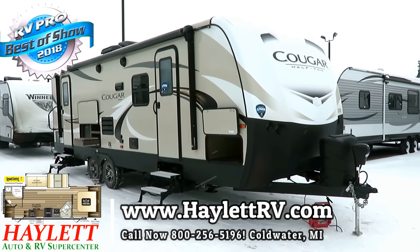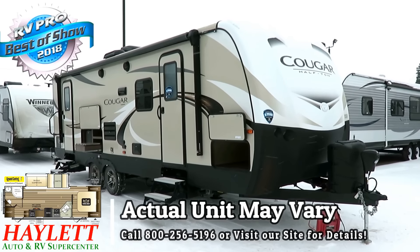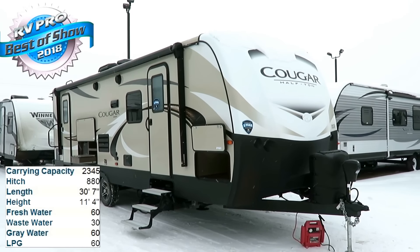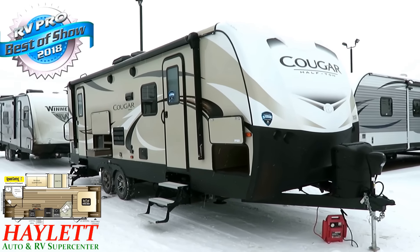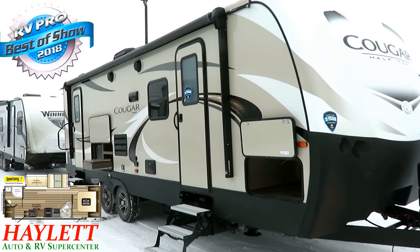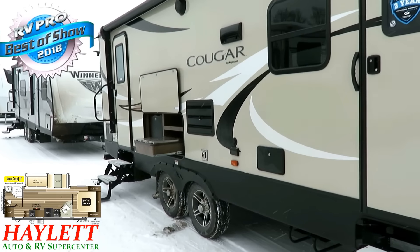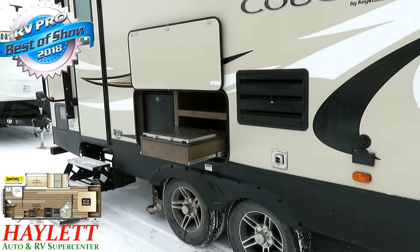Awesome new Cougar 26 rear bath slide here at Halet RV of Coldwater, Michigan. Everybody and their brother suddenly has a super slide rear bathroom with side entertainment, but they're all a me-too floor plan — everybody builds it the same way. And Cougar went, I can do that different. They did it with small changes, but very Cougar-centric things. They've found a little niche doing little things that other brands aren't doing, and it works really well for them.